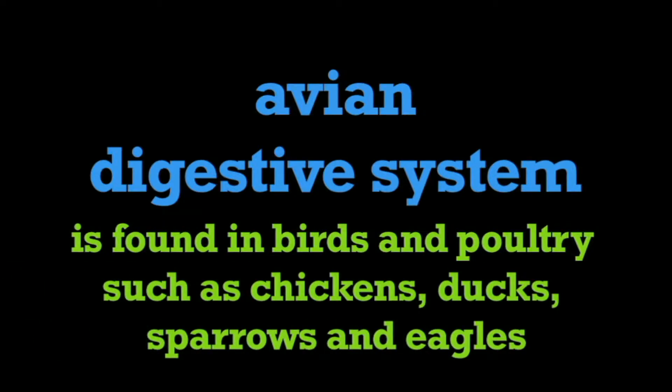In this program, we're going to learn about the avian digestive system. The avian digestive system is found in birds and poultry such as chickens, ducks, sparrows, and eagles.